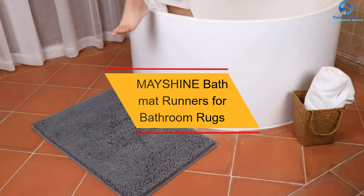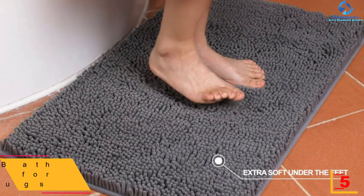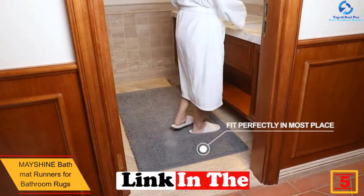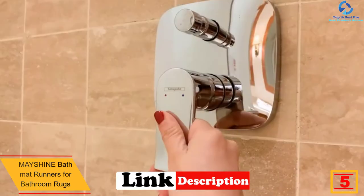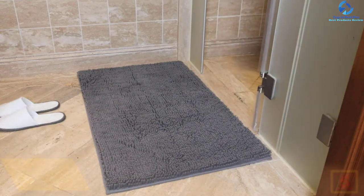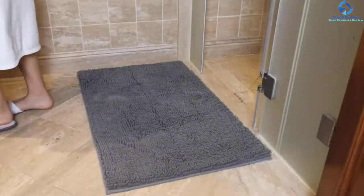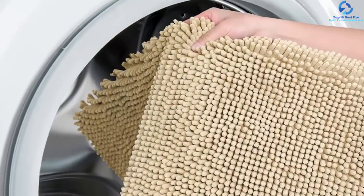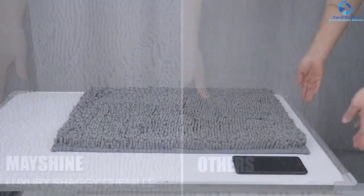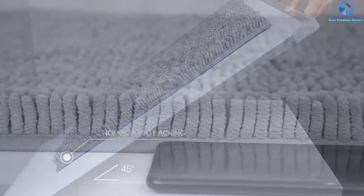At number five we have the Mayshine bath mat runners for bathroom rugs. The unique thing about this bath mat is that it comprises microfiber. In spite of the microfiber construction, it is slip resistant. The dimensions are 27.5 by 47 inches and it is available in 16 different color variants. The fiber locking technique ensures that the sides are locked, so there will be no issue of fibers coming off.